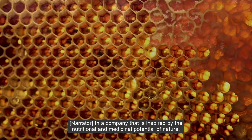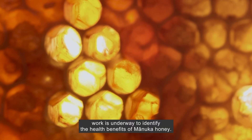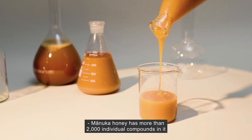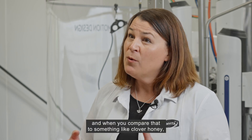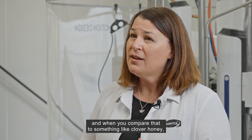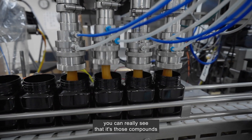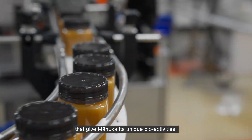In a company that is inspired by the nutritional and medicinal potential of nature, work is underway to identify the health benefits of Manuka honey. Manuka honey has more than 2,000 individual compounds in it. And when you compare that to something like clover honey, that only has 90 different compounds, you can really see that it's those compounds that give Manuka its unique bio-activities.